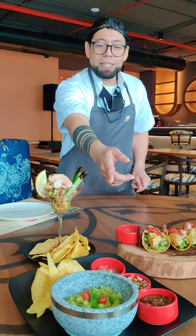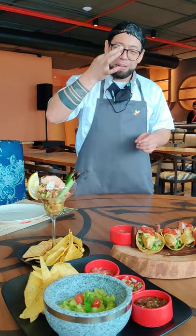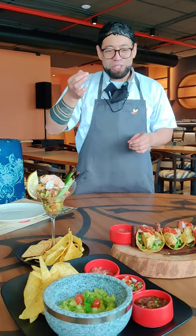The first dish is a guacamole, which is in front of you. This is a traditional guacamole in Mexico — it's like a deep sauce with some toppings. You should grab the tortilla chips, grab the guacamole and eat it. That's the way to do it.